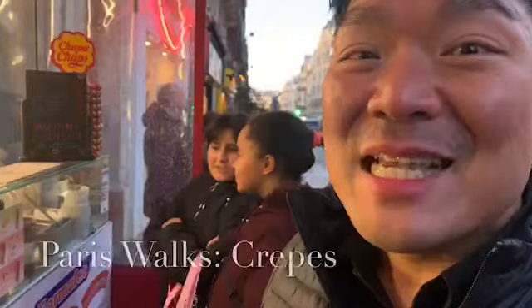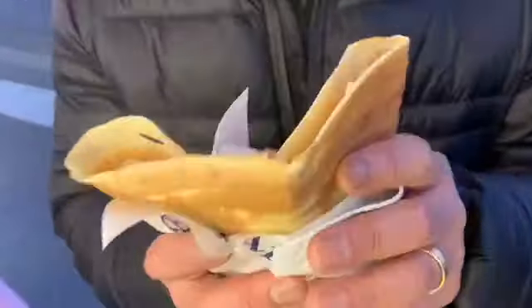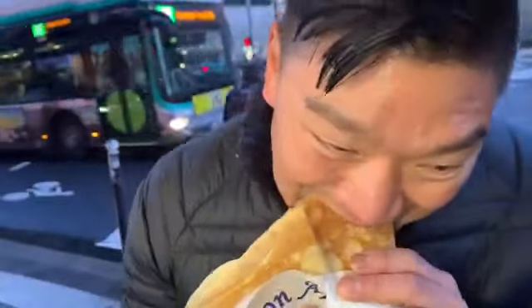Regardless, we'll get something nice and delicious. Crepe — a little something simple with a little caramel, and that's it. See how cold it is today? Delicious — crispy on the outside, soft on the inside.